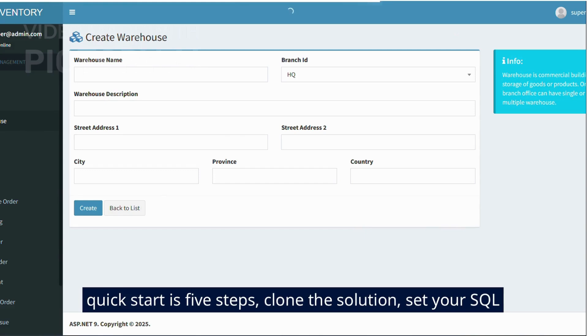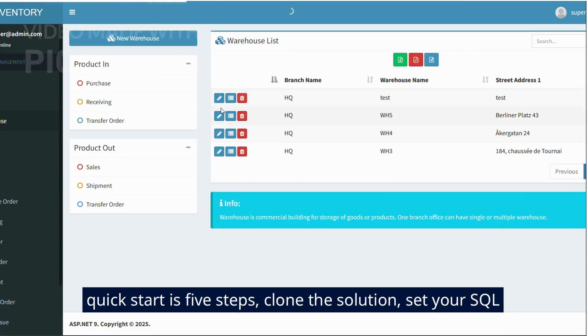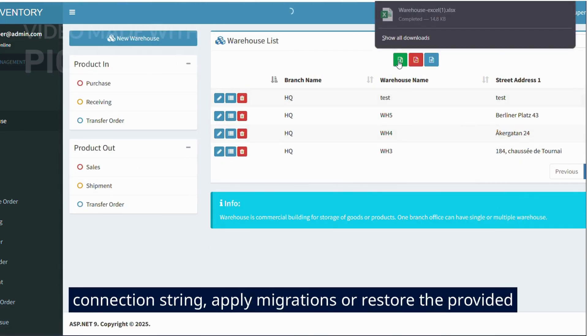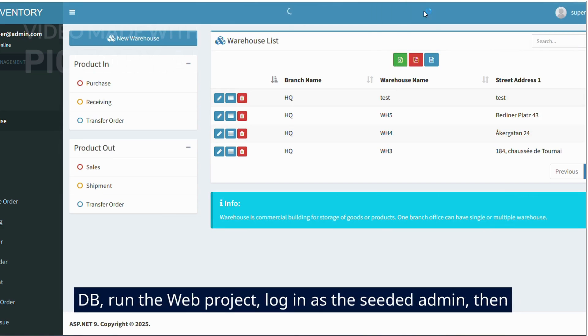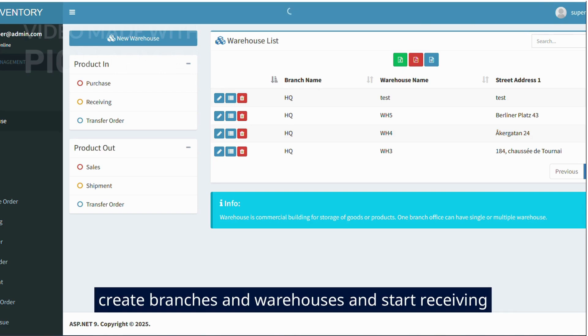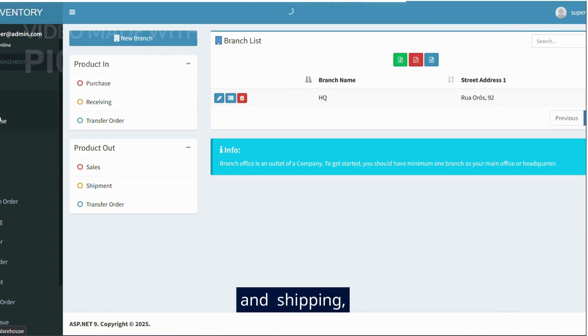The quick start is 5 steps: clone the solution, set your SQL connection string, apply migrations or restore the provided DB, run the web project, log in as the seeded admin, then create branches and warehouses and start receiving and shipping.